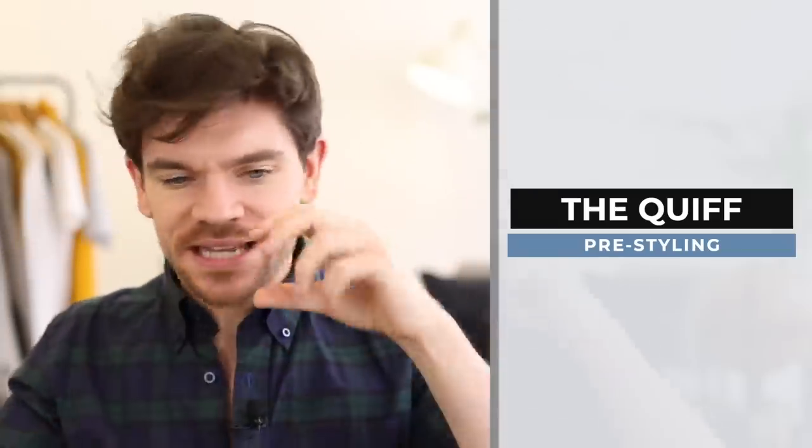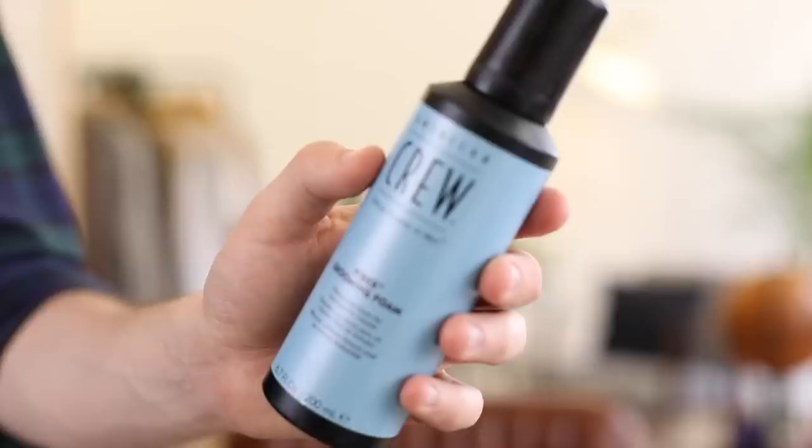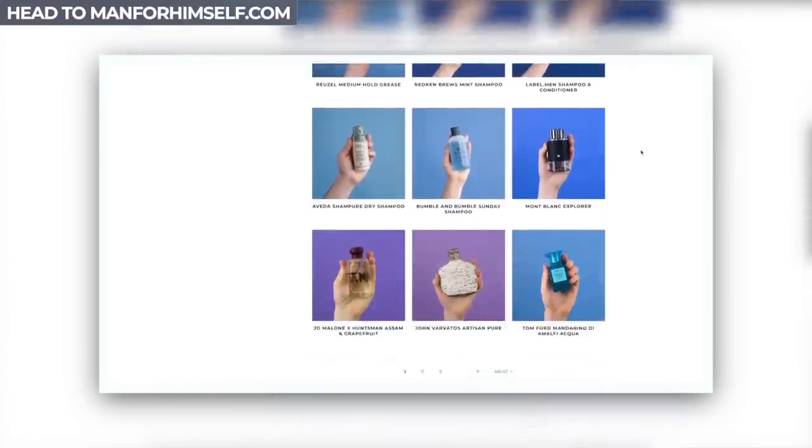For the pre-styling stage, we want to be getting volume in — this is all about the big, huge, quiff, messy or structured, but you want it to be big. Products I would say to use are mousses or foams, anything which is activated by a hairdryer — that's going to help you build this structure. I absolutely love the Bumble and Bumble one. If you want to go slightly lower in budget, Feel 5 also do a good one. Kevin Murphy Anti-Gravity is slightly more expensive but paraben-free and sulfate-free. American Crew also do some really great mousse products.